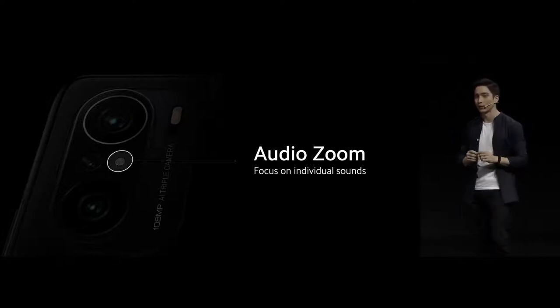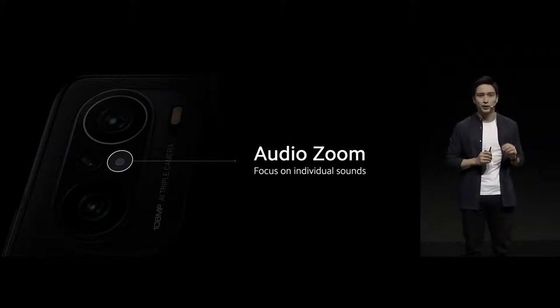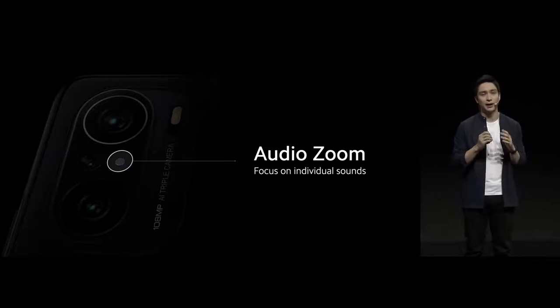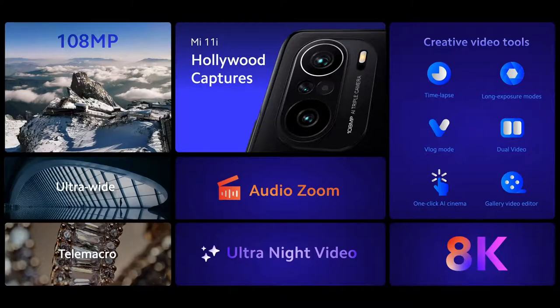We call it audio zoom. This is going to change the way that you record videos. As you pinch to zoom in on the subject in your video recording, the sound of that subject is going to be amplified as well. Mi 11i is perhaps the most complete tool to create star performances — ready for Hollywood captures, with a powerful 108 megapixel triple camera, studio-level video tools such as audio zoom, 8K recording, and ultra-night video mode.